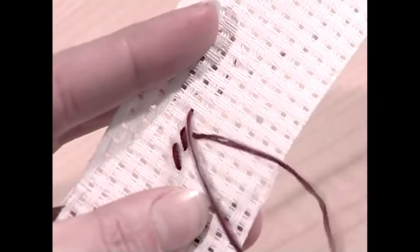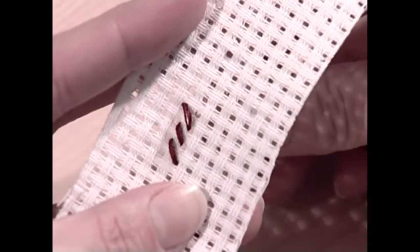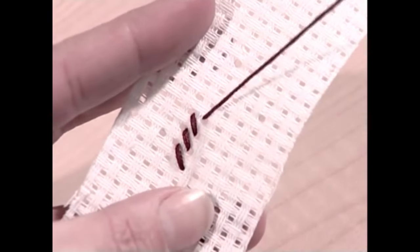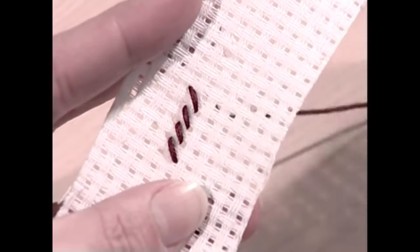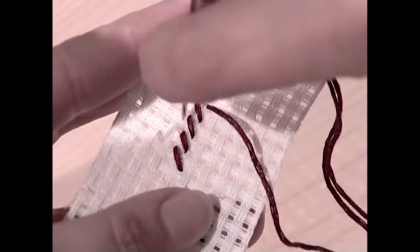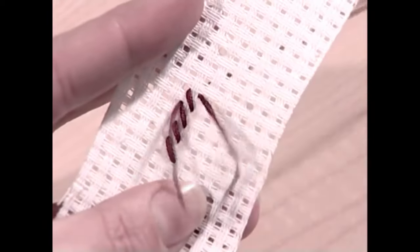This is a cross stitch - what could be simpler in its most basic form. And this is how you do a whole row of cross stitch: upwards from the bottom left hand corner to top right, and then back again from bottom right to top left. Easy isn't it?